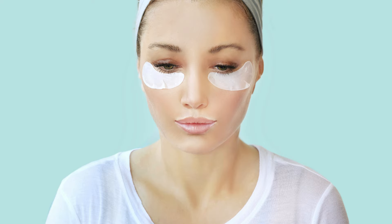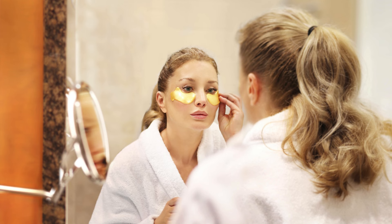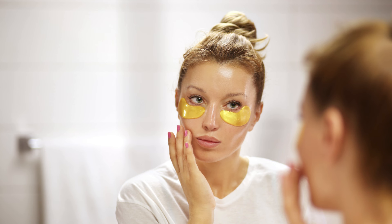Well, don't worry because you're not alone. The good news is that there are some easy home remedies you can try to help reduce the appearance of those pesky under-eye bags. Let's get started with 5 Easy Home Remedies.